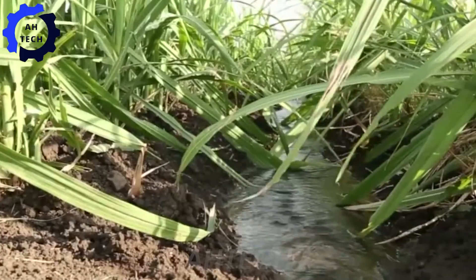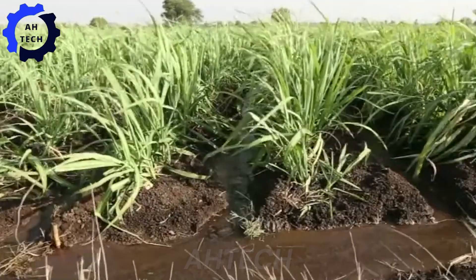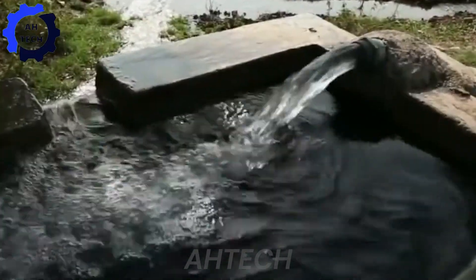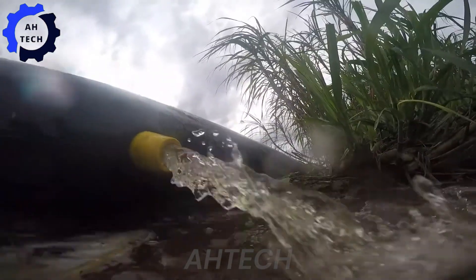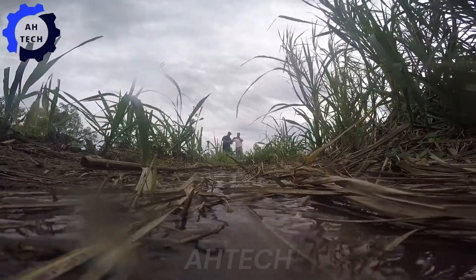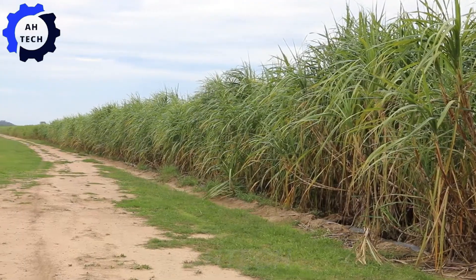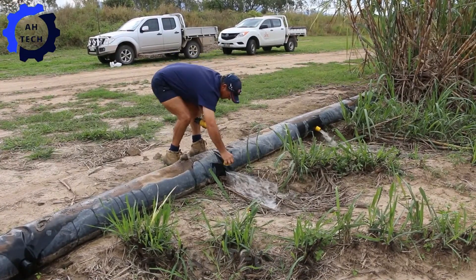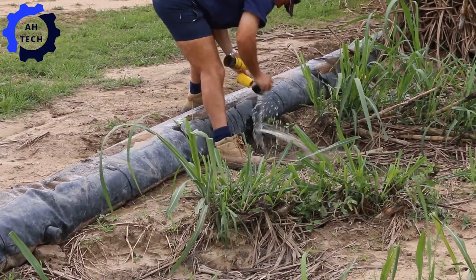When growing sugarcane, efficient irrigation is essential for a bountiful harvest. Enter the Russell Jordan Furrow Irrigation System, an innovative Australian solution that automates the irrigation process with extreme precision. The system is designed to increase water efficiency and save time, making irrigation seamless and efficient. The advanced features of the Russell Jordan System ensure that water is delivered exactly where it is needed, optimizing the growth of the sugarcane and minimizing waste.